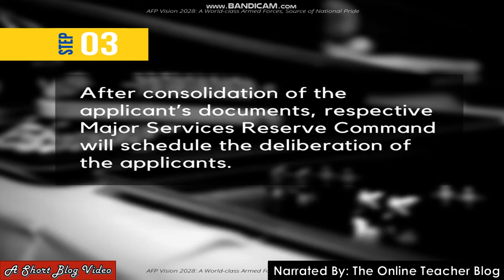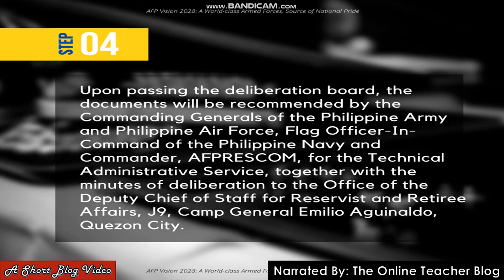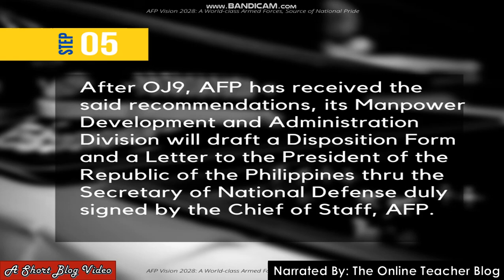Step three: after consolidation of applicants' documents, the respective major service's reserve command will schedule the deliberation of the applicants. Step four: upon passing the deliberation board, the documents will be recommended by the commanding generals of the Philippine Army and Philippine Air Force, flag officer in command of the Philippine Navy, and commander of the Philippine Air Force command for technical administrative service, together with the minutes of deliberation, to the Office of the Deputy Chief of Staff for Service and Retiree Affairs G9, Camp General Emilio Aguinaldo, Quezon City.